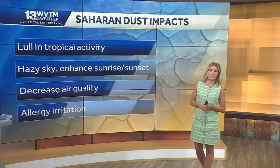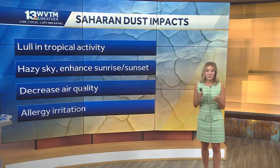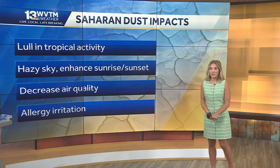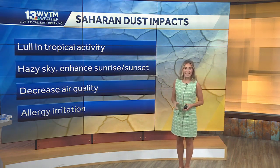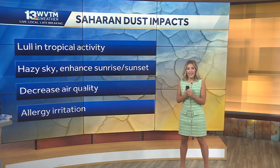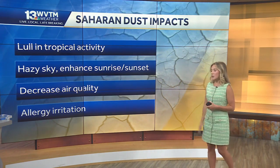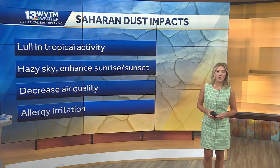At first it's in the upper levels of the atmosphere, but eventually it can make it down to the surface. I said minimal impacts for us, but if you are sensitive to pollutants in the air or if you have a respiratory illness, you may be a little bit more sensitive to the Saharan dust. It also creates a hazy sky, and when there's a good amount of it in the atmosphere, it can enhance the sunrise and sunset scenes. So it does have impact on us, but minimal impact — and that's what's important to note.